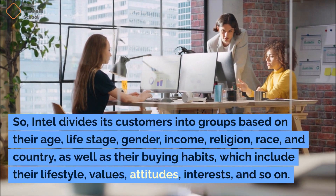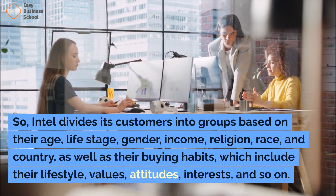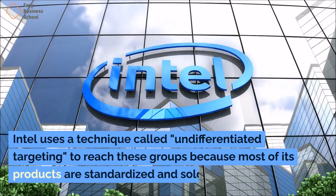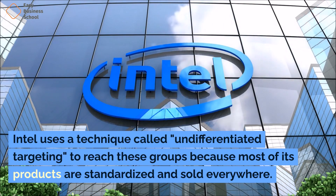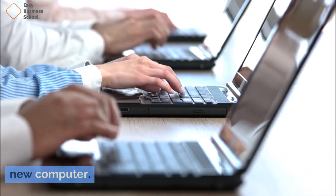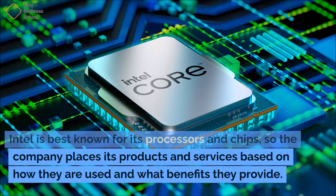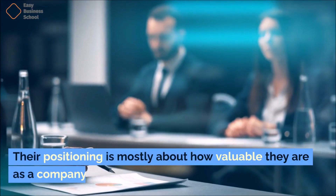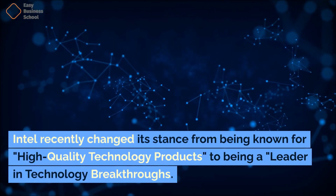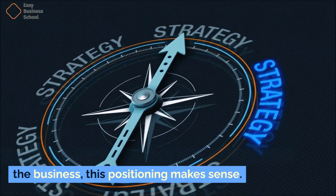Intel uses a technique called undifferentiated targeting to reach these groups because most of its products are standardized and sold everywhere. Intel is trying to reach everyone who wants to buy a new computer. Intel is best known for its processors and chips, so the company places its products and services based on how they are used and what benefits they provide. Their positioning is mostly about how valuable they are as a company. Intel recently changed its stance from being known for high-quality technology products to being a leader in technology breakthroughs.